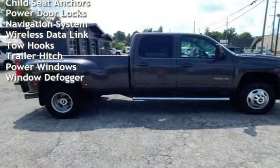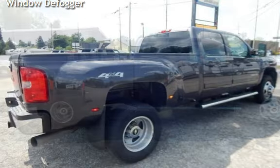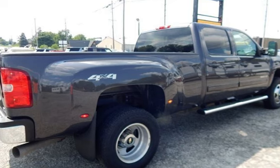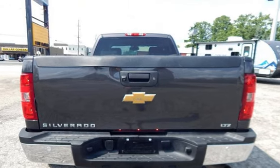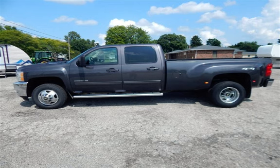Additional features include external temperature display, child seat anchors, power door locks, navigation system, wireless data link, tow hooks, trailer hitch, power windows, and window defogger. The Chevrolet Silverado 3500 LTZ.